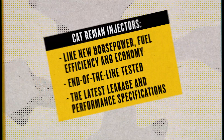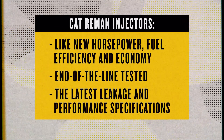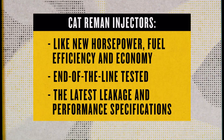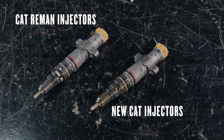As a result, they're designed to offer like-new horsepower, fuel efficiency, and fuel economy. They're also end-of-the-line tested to match the leakage and performance specifications of brand-new injectors, giving you like-new performance. That means your engine will perform like-new no matter what Cat Reman and new Cat injector combination you use.